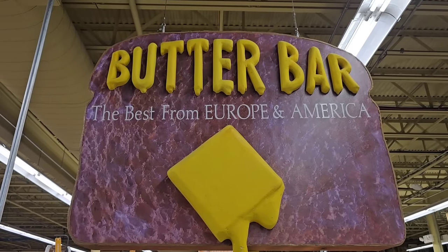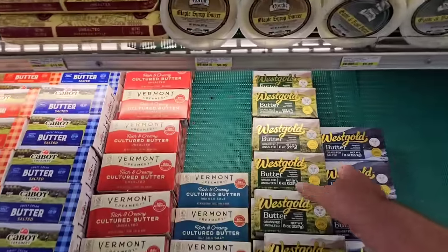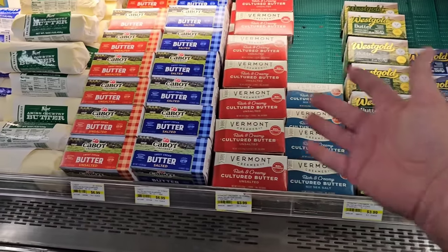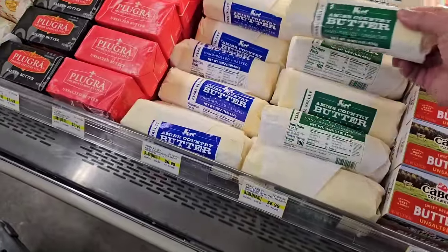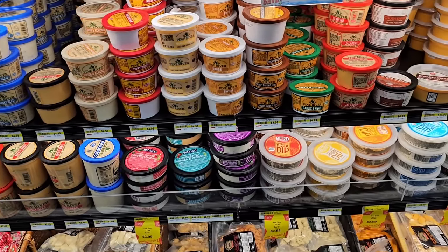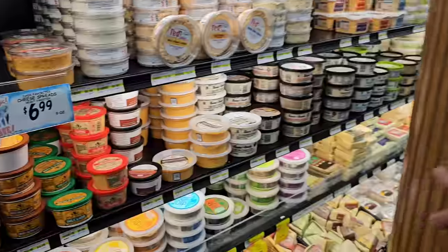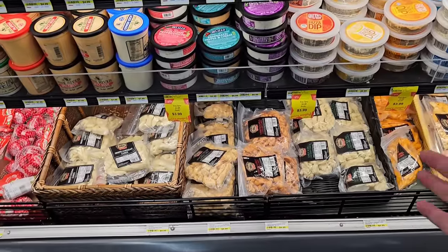As soon as we come into the Rhino entrance, we've got the Butter Bar — the best from Europe and America. All kinds of great butter here. They've got the West Gold, really good stuff. Some of the prices can get a bit extreme — $4.99 — but they're paying extra to get a lot of this stuff you can't find in other stores. Got this Amish Country Butter here for $6.99. You really need to come into Jungle Gems with an open mind and probably bring a little bit of cash because you will want to buy a lot of stuff. They have all kinds of different spreads, different dips — just endless.